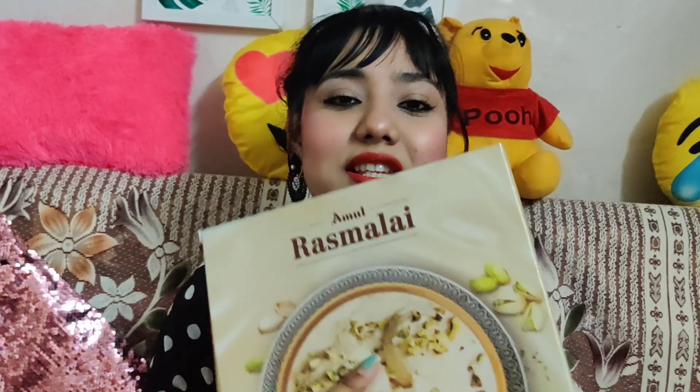This is Amul Rasmalai! I love this Rasmalai a lot. The price is ₹200 and I got it for ₹155.